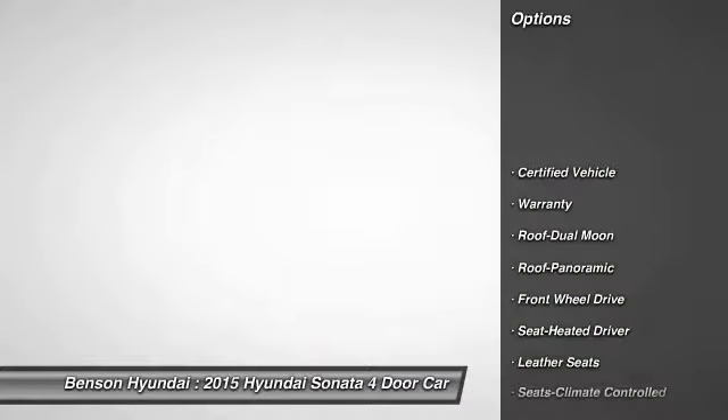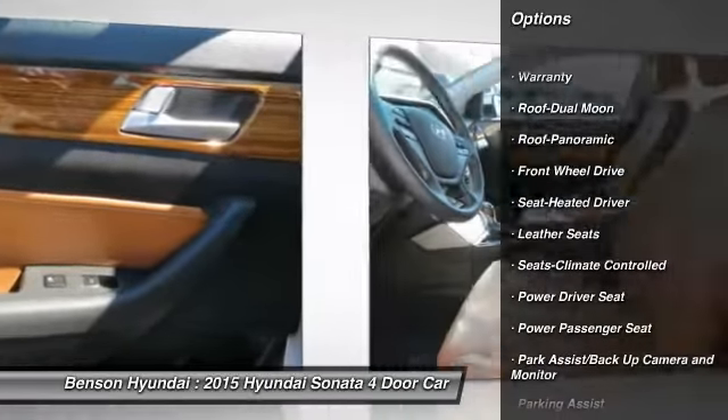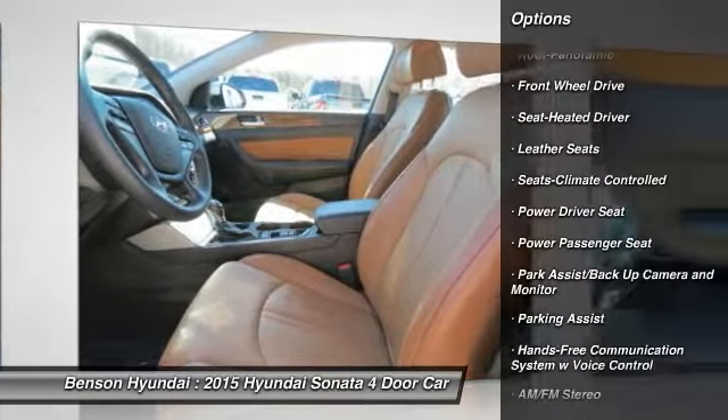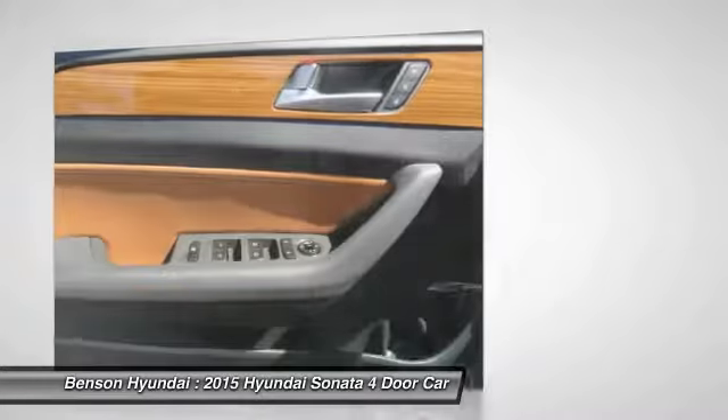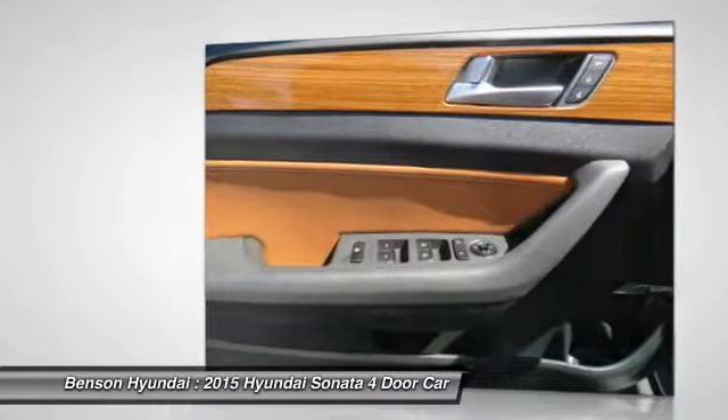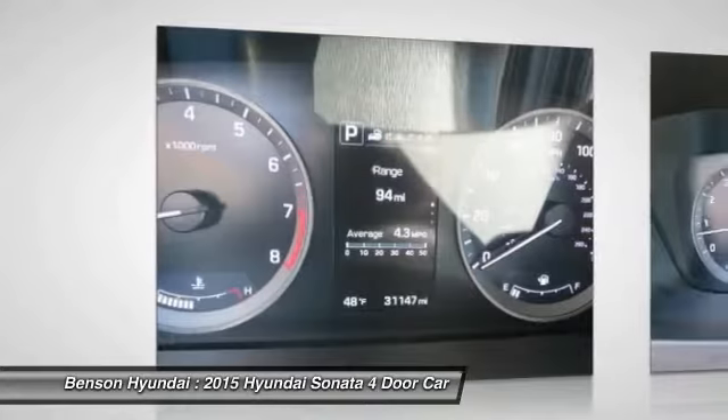Stability control, anti-lock braking system, traction control, anti-lock brakes, power passenger seat, moonroof, Bluetooth wireless data link for hands-free phone, air conditioning, HomeLink garage door opener, and power steering.